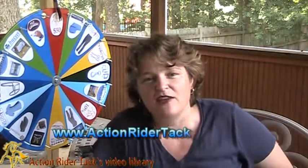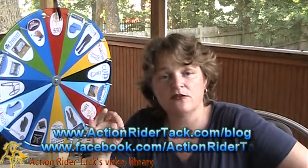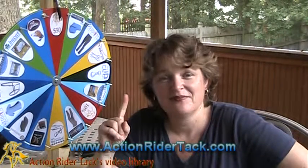Stay tuned and we'll let you know the big, exciting transformation that is happening to Fan Friday at some point in September. In order to stay up with that news, make friends with us on Facebook, join us on our blog, and we'll make sure we get the information out to you. Or you can join our newsletters — go to ActionRiderTac.com and sign up, and we'll make sure you get the information as well. Until next time, be one with your horse. Take care.